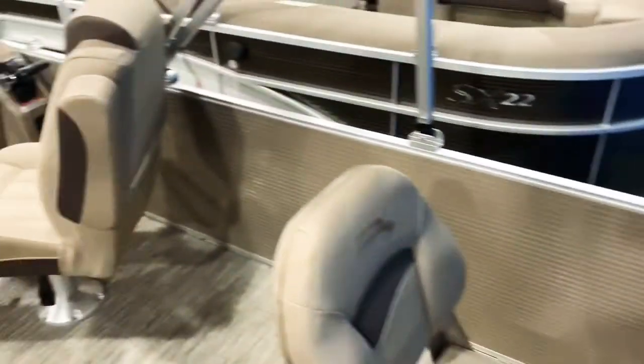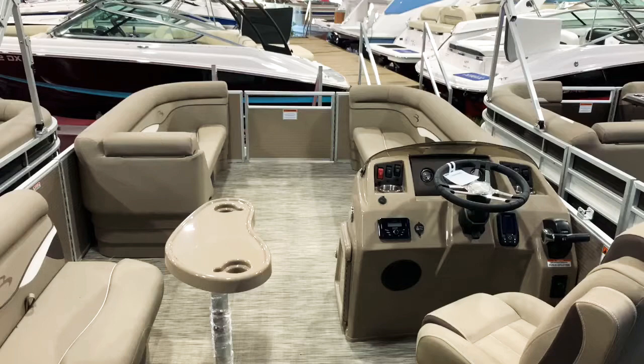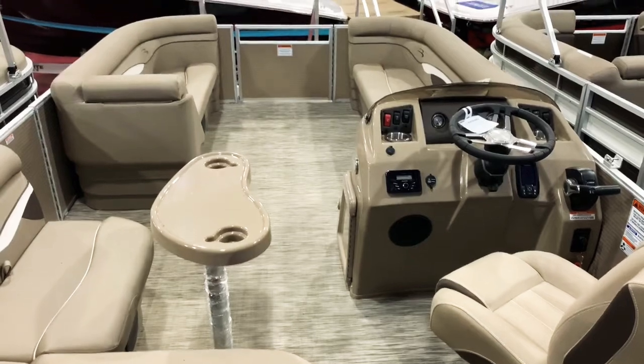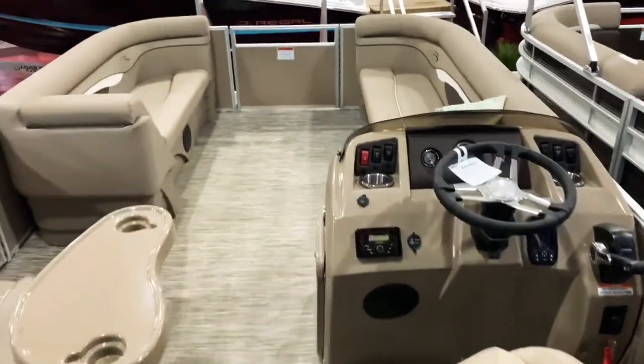There's a 10-year warranty on everything you see here — seats, canvas, radio, gauges, every single thing you can see is covered by 10 years. The tubes in the deck have a lifetime warranty on them. Yamaha has its own separate warranty for the engine. Hope you like the video, thanks for watching.